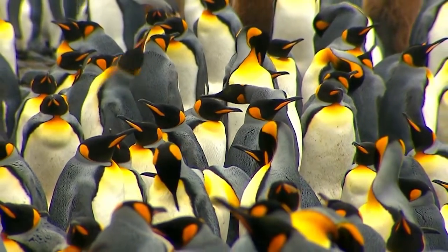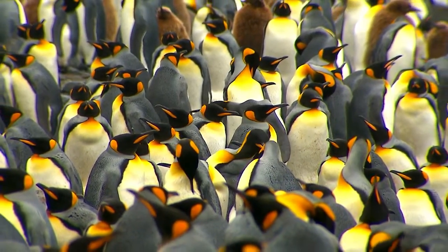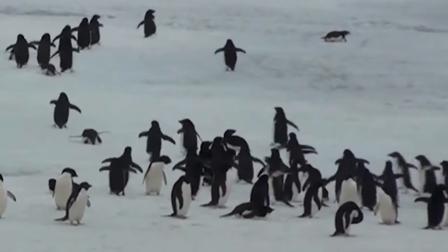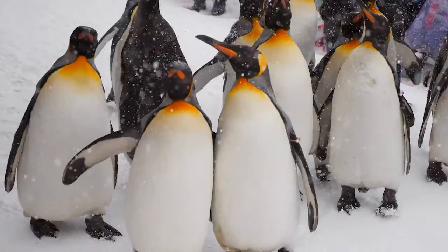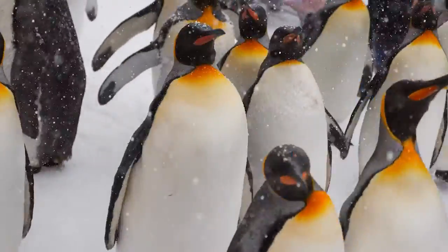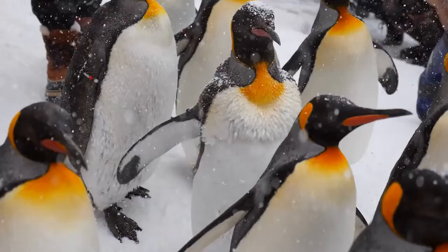Have you ever seen those huge groups of penguins all smooshed together? Those groups of penguins are called a waddle, and they are smooshed together for a reason. By standing in that huge huddle, they can share any heat that their bodies make. Plus, the penguins in the middle of the group are protected from the wind. Those penguins take turns being in the middle so that everyone is protected for a little bit.